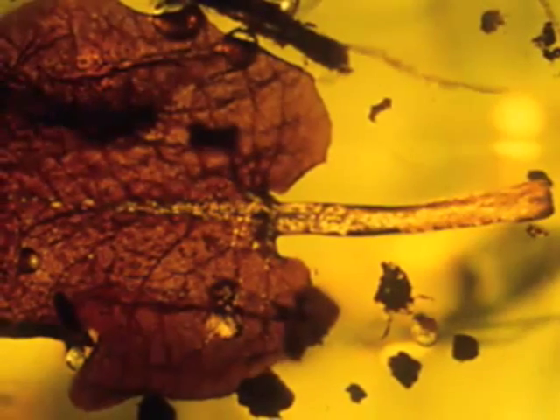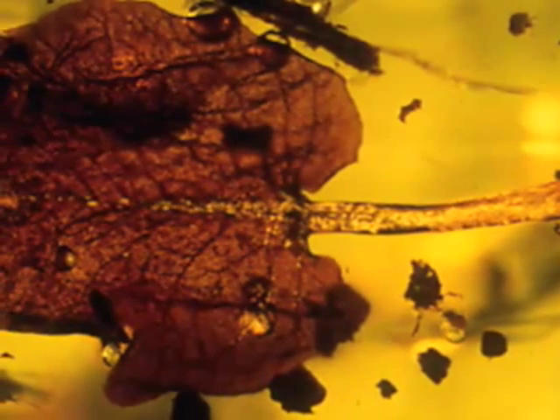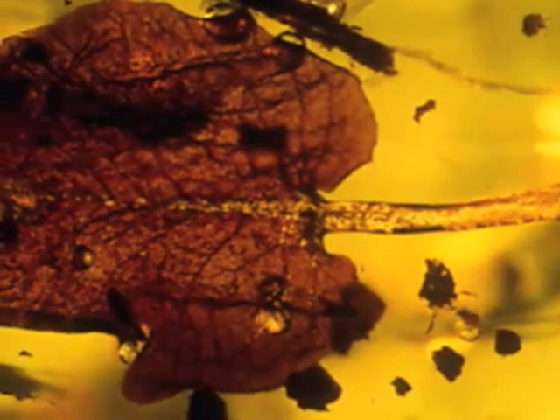This is one of the pieces that we were able to collect from the Dominican mines, and it identifies the plant that produced the amber. This is a petal of the El Garobo tree, which was probably a canopy tree in the ancient Dominican amber forest.